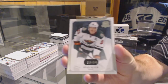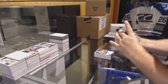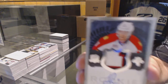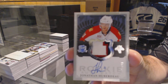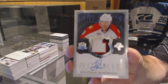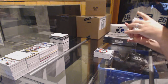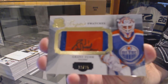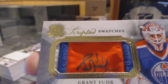We've got for the Minnesota Wild, Ryan Suter, number 249. Number 249, three-color rookie patch autograph, Jonathan Huberdeau. Someone guessed Huberdeau — nice, 249.